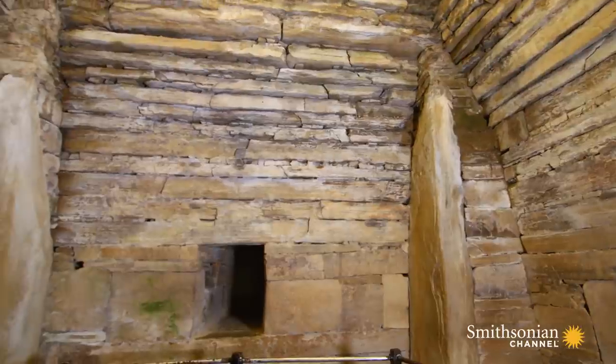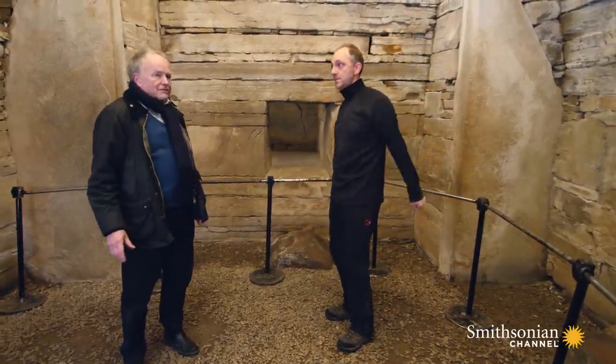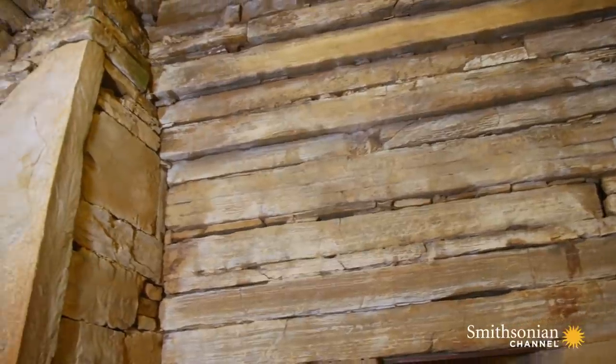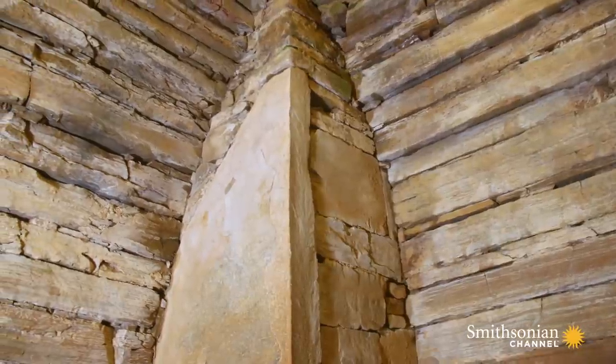And how is it held together? It's not presumably got cement or mortar or anything. It's completely dry stone built, so it's held together by gravity. So how old is it? It's around about 3000 BC, so 5,000 years ago. This structure was certainly made to last. Considering its age, it's in amazing shape.